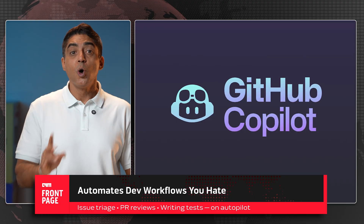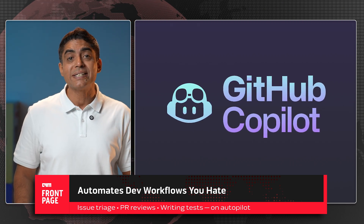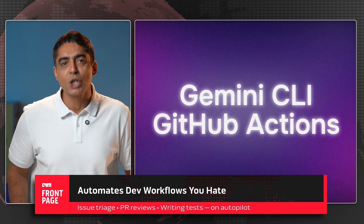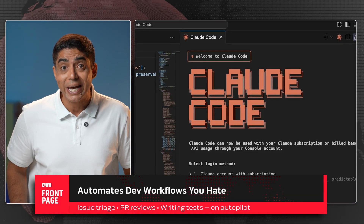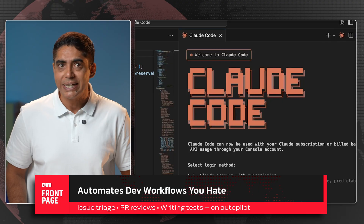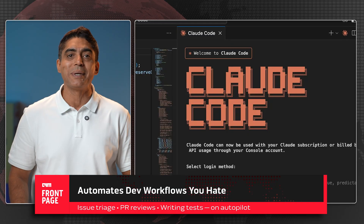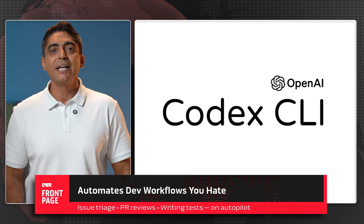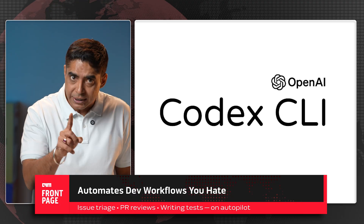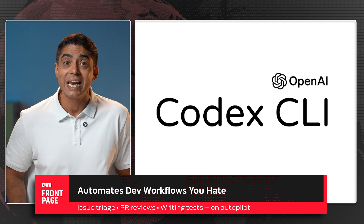GitHub Copilot hooks into your IDE with inline suggestions, but it doesn't automate workflows or analyze event triggers. Gemini CLI lives in your repo, acting autonomously from GitHub events. Cloud Code excels at multi-file reasoning and debugging, but doesn't natively handle issue triage, PR automation, or repository-based triggers like Gemini CLI.